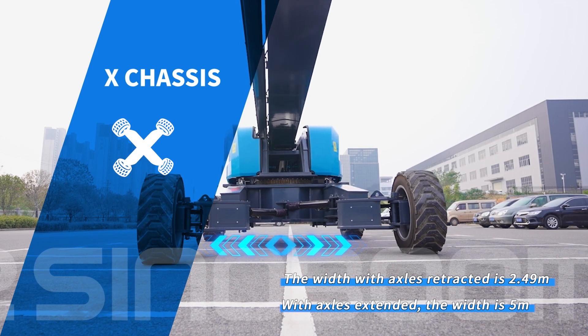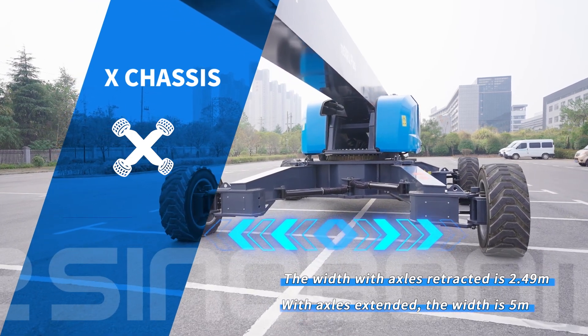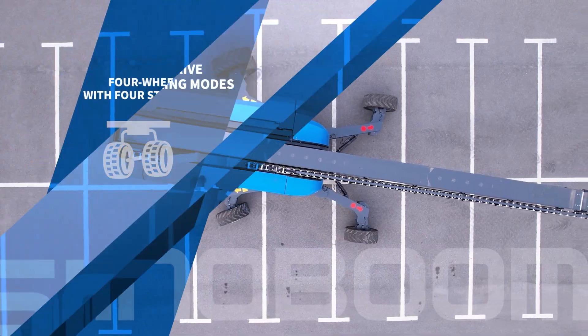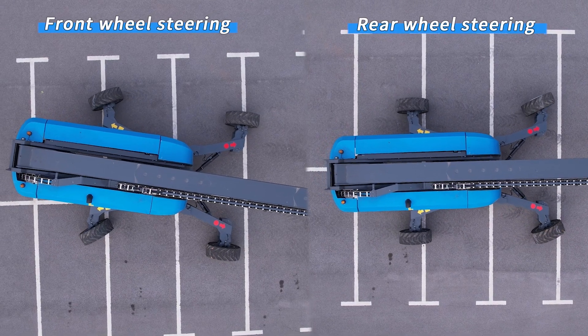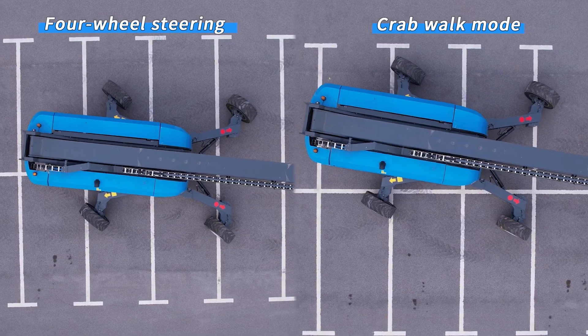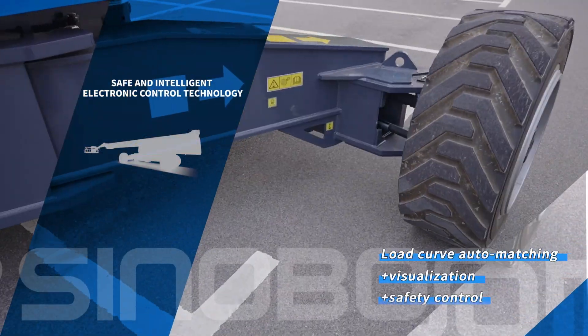Designed to work in confined areas. With axles extended, the width is 5 meters, providing excellent stability. Four-wheel drive with four steering modes: front wheel steering, rear wheel steering, four-wheel steering, and crab walk mode. Safe and intelligent electronic control technology with load curve auto matching, visualization, and safety control.